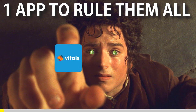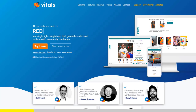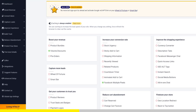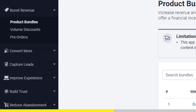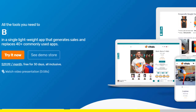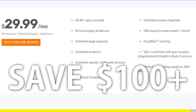One app to rule them all. If you've started Shopify dropshipping and already set up your store, there is one app you absolutely need — it's called Vitals. It's an all-in-one Shopify app that combines more than 40 commonly used apps: product bundles, volume discounts, sticky add to cart, currency converter, product reviews, and the list goes on. Vitals is always the first app I install every time I create a new store, and it makes me save a ton of money. Click the link in the description to try Vitals for 30 days for free. It will be the best app you've ever installed on your store.